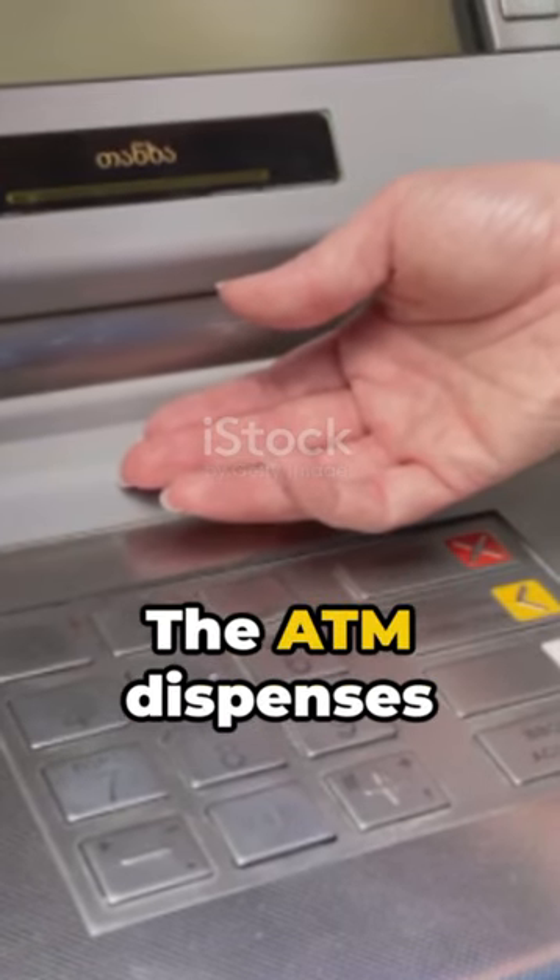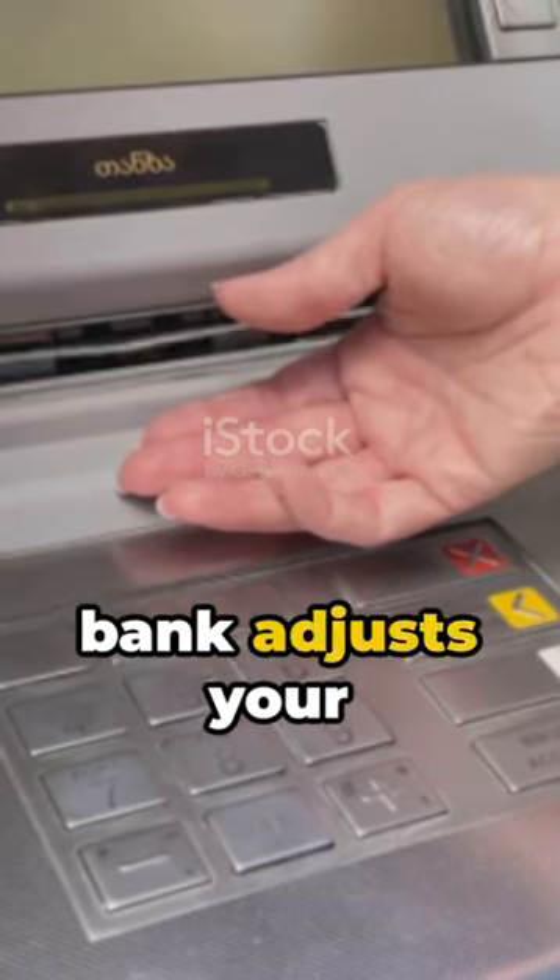Moment 5: Voila! The ATM dispenses your cash, while your bank adjusts your account balance accordingly.